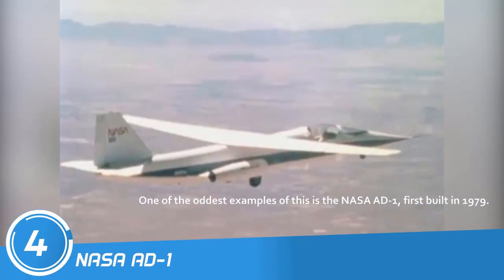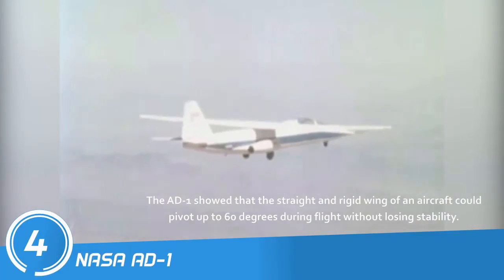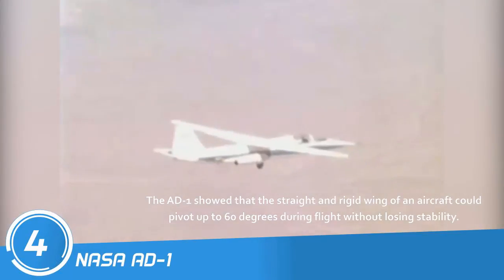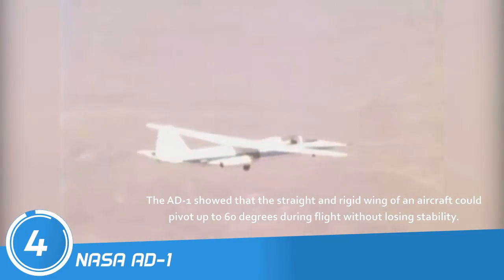One of the oddest examples of this is the NASA AD-1. First built in 1979, the AD-1 showed that the straight and rigid wing of an aircraft could pivot up to 60 degrees during flight without losing stability.